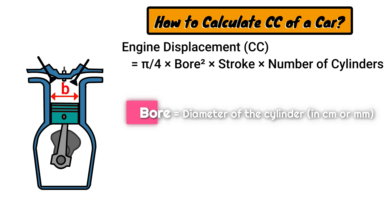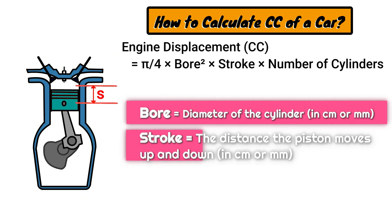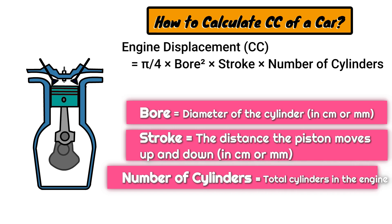Here, bore represents the diameter of the cylinder, stroke is the distance the piston travels up and down, and number of cylinders is the total count of cylinders within the engine.